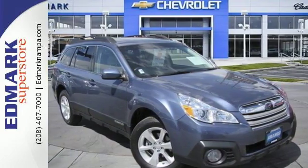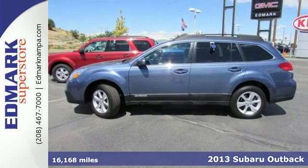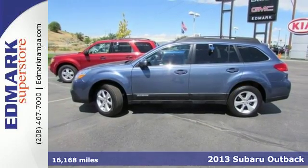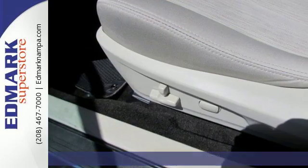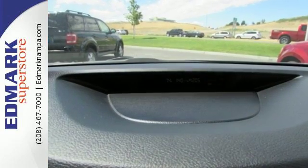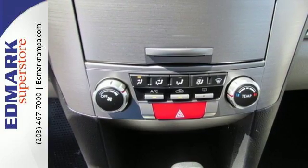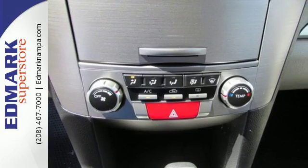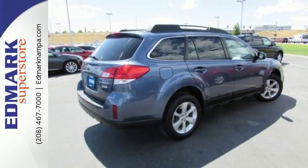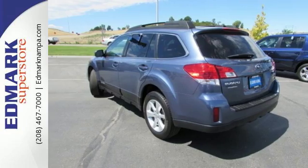Here's a 2013 Subaru Outback. This practical wagon is capable of all kinds of conditions, thanks largely to Subaru's symmetrical all-wheel drive. It was designed for excellent control, efficiency, and quick response in slippery conditions. Plus, it's equipped with vehicle dynamic control, a stability control system that automatically senses steering and braking inputs to help keep the wagon on its intended path.